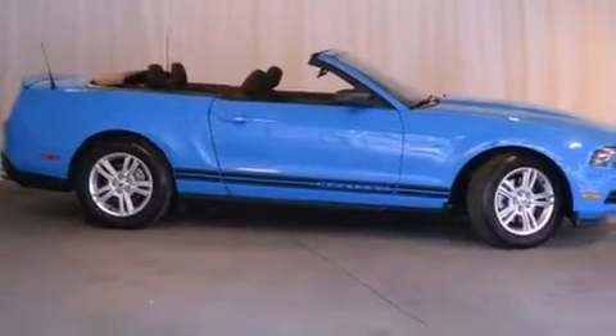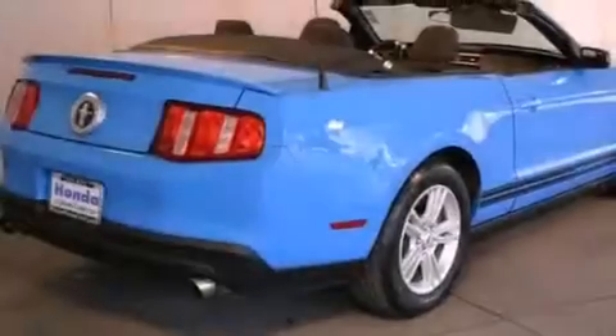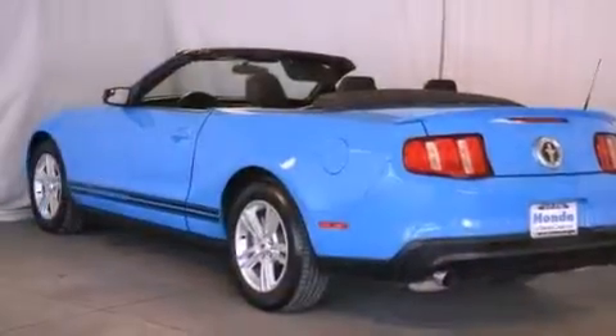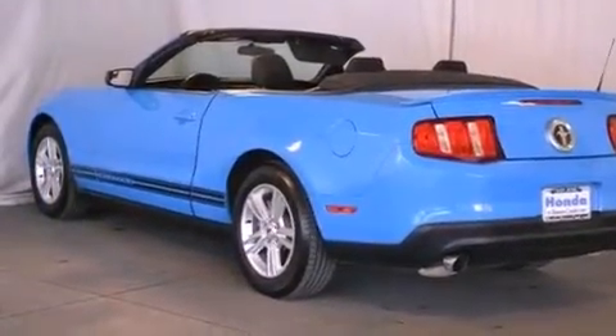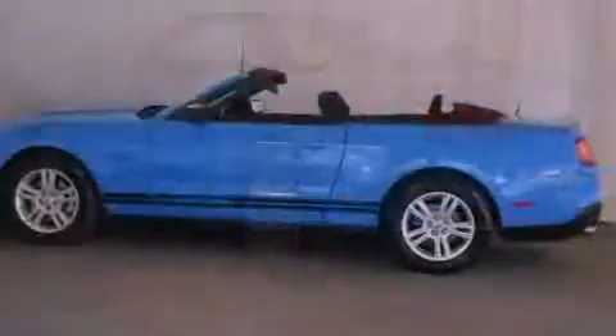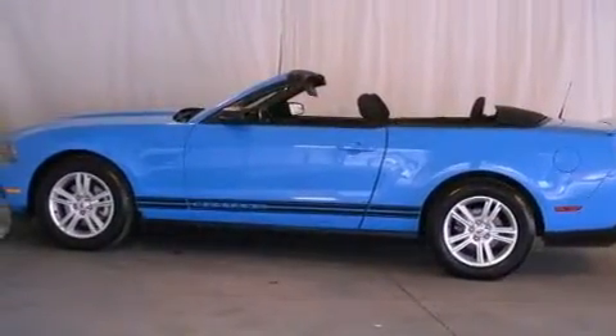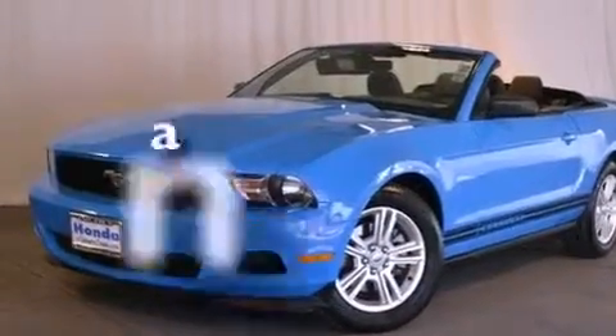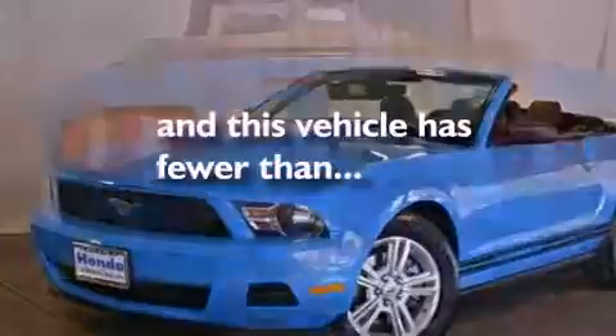All of the following features are included: alloy wheels, a low tire pressure indicator, traction control and stability control systems, a premium sound system, a passenger side vanity mirror, an anti-lock braking system, side impact airbags, latch-ready child seat anchors, air conditioning, and this vehicle has fewer than 27,000 miles on the odometer.